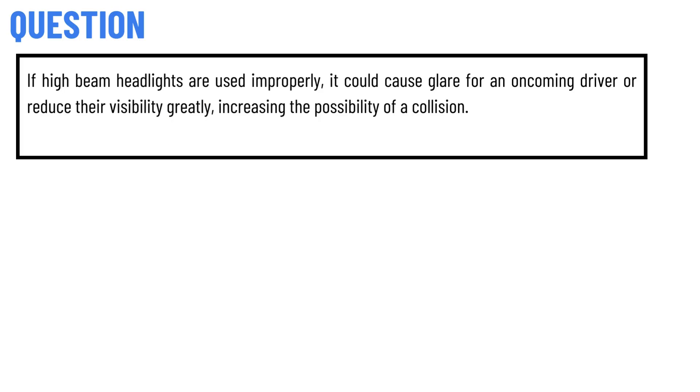Today's question is: if high beam headlights are used improperly, it could cause glare for an oncoming driver or reduce their visibility, greatly increasing the possibility of a collision. The correct answer to the question is: True.